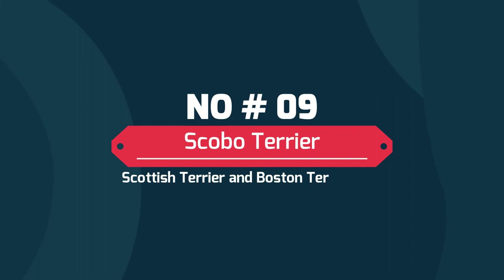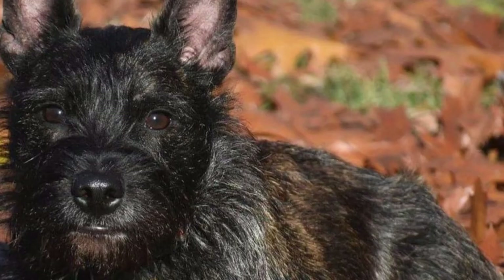Number nine: the Scobo Terrier, a Scottish Terrier and Boston Terrier mix. The Scobo Terrier is a hybrid dog whose parent breeds are the Scottish Terrier and the Boston Terrier. He will be a fairly small dog, weighing no more than 25 pounds at maturity. He loves all members of his family and is especially good with children.